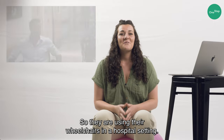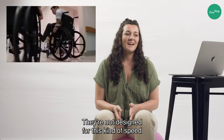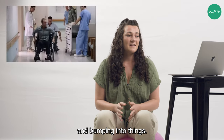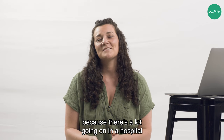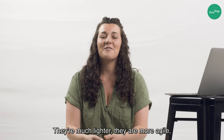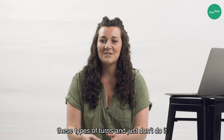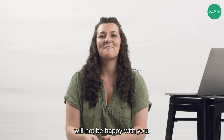Hawaii Five-0. They are using their wheelchairs in a hospital setting — regular wheelchairs not designed for this kind of speed, but they are navigating the corners pretty well and bumping into things. I would not recommend this in a hospital setting because there's a lot going on and you don't want to run anybody over. If you want to use your wheelchair for sport activities, you can get one designed for speed. They're much lighter, more agile, and safer to navigate these types of turns. Just don't do it in a hospital setting because the people around you will not be happy with you.